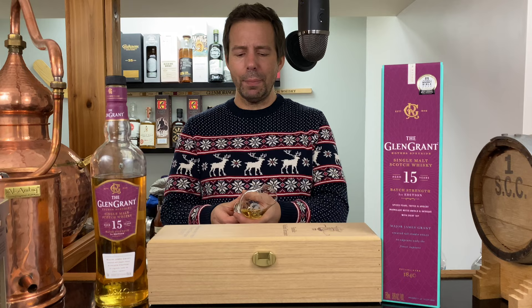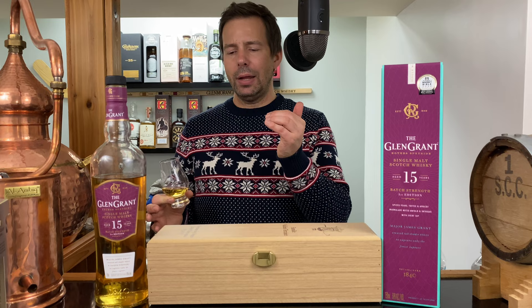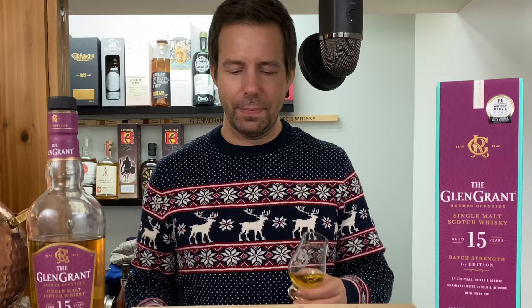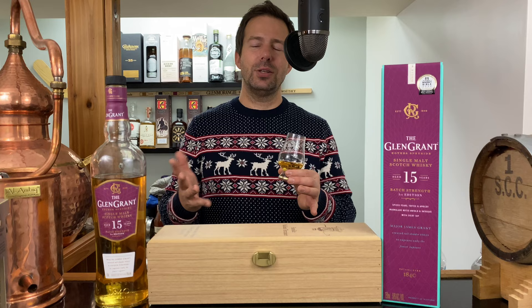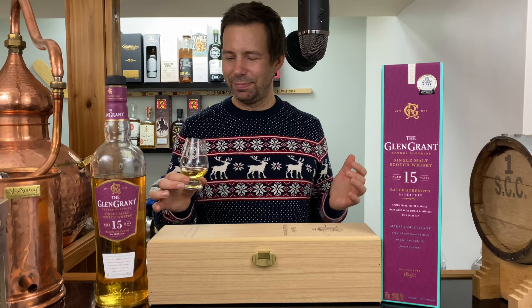Who is this not for? It's not for exclusive sherry bomb lovers who only like sherry, and it's not for peated malt lovers who only like peat. If you're either of those, I want to challenge you — if you do not like Speyside, do not like bourbon casks, and do not like unpeated, there's something that doesn't add up there.